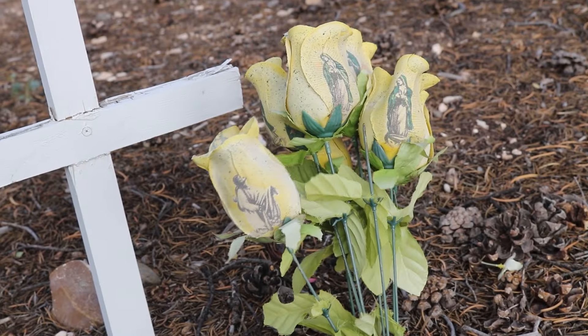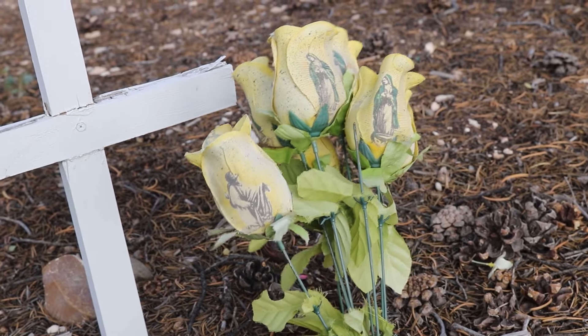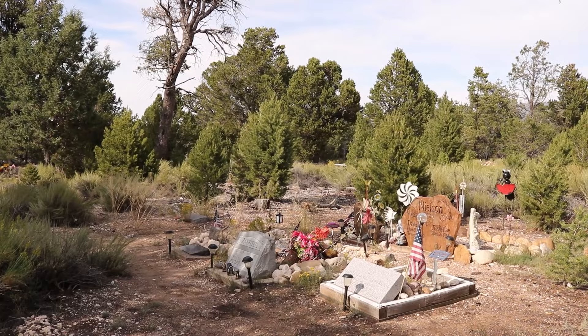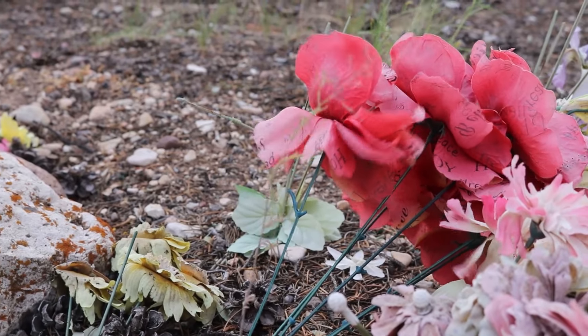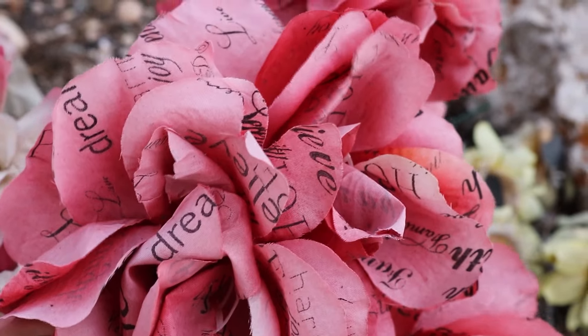I found this bouquet of fake yellow flowers that had religious imagery imprinted on them. There was another set of fake red flowers where the fabric of the fake flower had all of these words on it: Believe. Joy. Dream. Live.